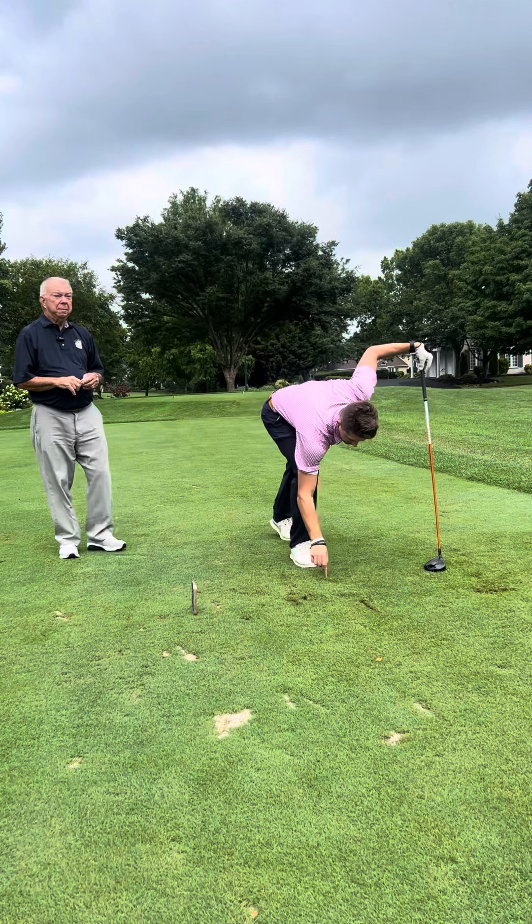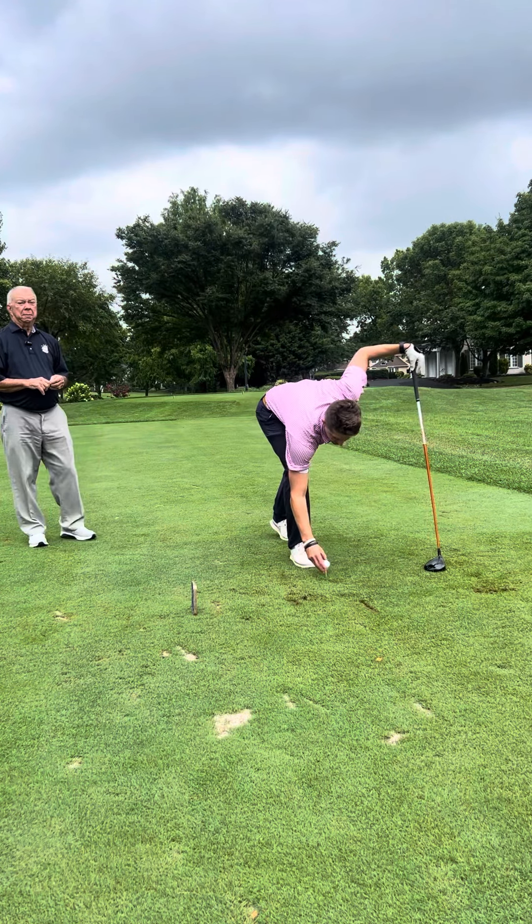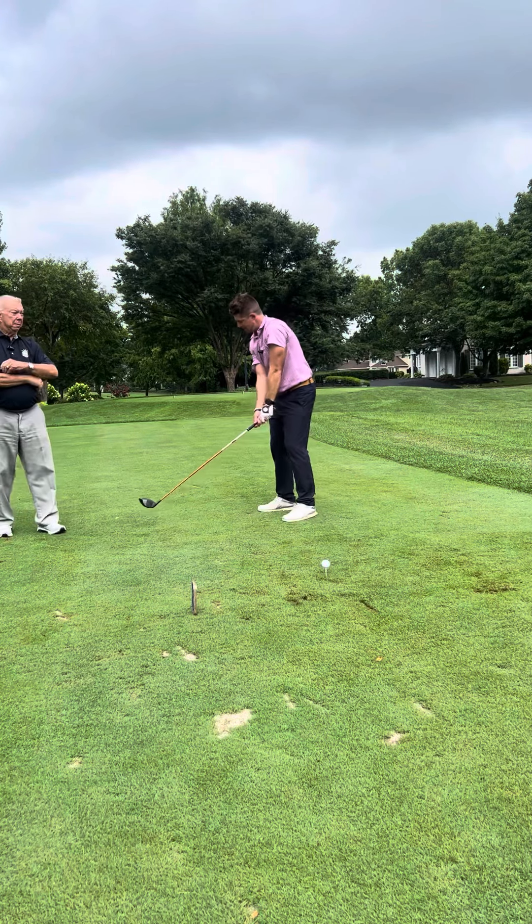Yes, sir. Just look at that left bunker, fully commit to it, start that ball there and let it come back.